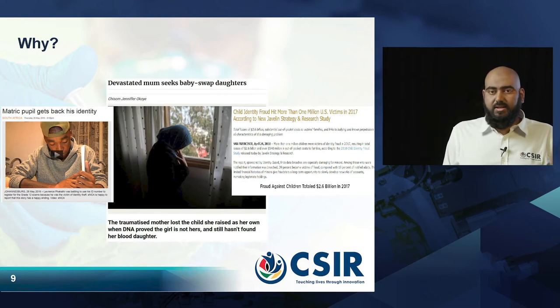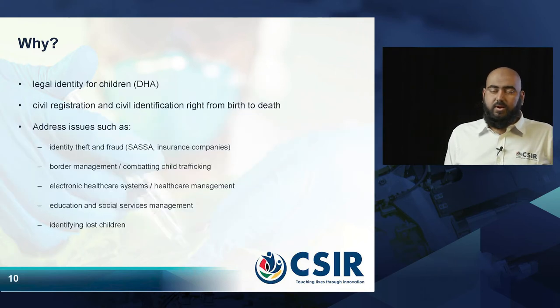We can also look at challenges such as fraud. For example, in one country alone in one year, the total cost of child-related identity fraud was 2.6 billion US dollars — now imagine how much it is across all countries around the world. If we can acquire biometrics from children right at birth, we can create legal identities for them through civil registration that stretches from birth to death, addressing identity theft and identity fraud.